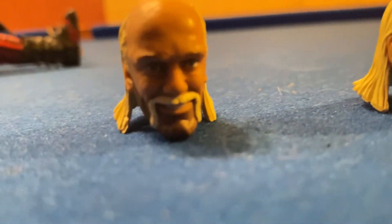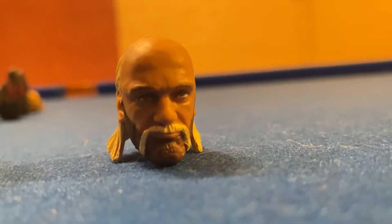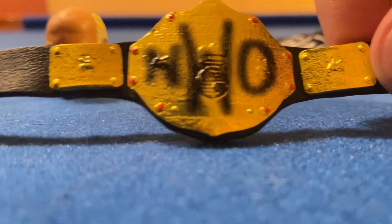There are his two head scans — there's the first head scan, and there's the second head scan. Here is the NWO jacket. And here is the belt — looks fantastic.